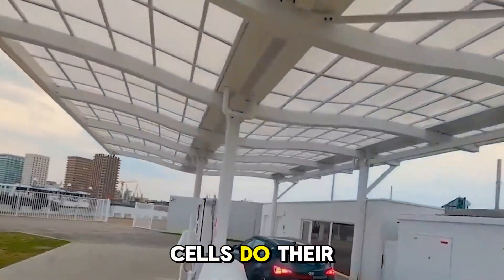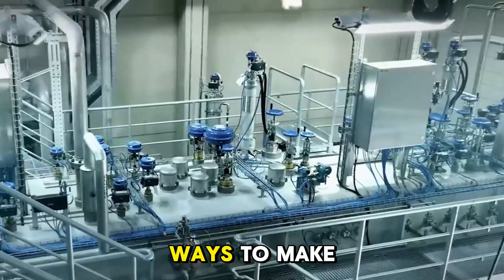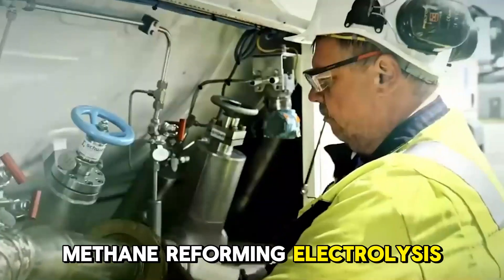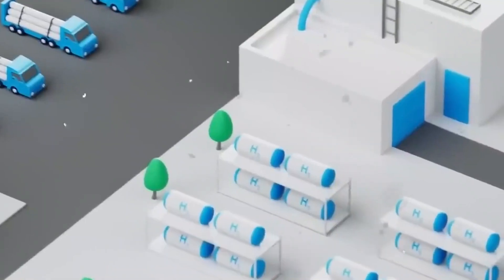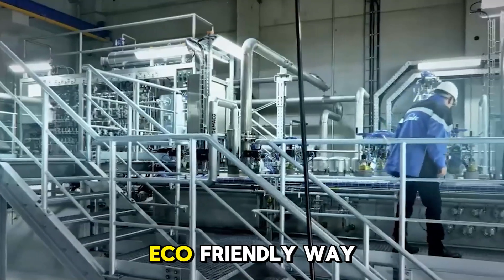How do hydrogen fuel cells do their job? In terms of hydrogen production, there are different ways to make hydrogen, such as steam methane reforming, electrolysis, and biomass gasification. Getting hydrogen out of water using green energy sources is the most eco-friendly way to do it.